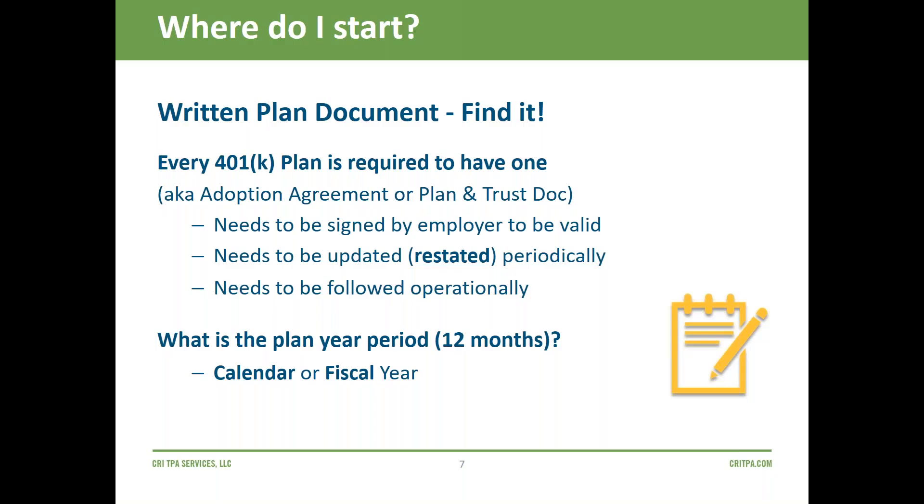Where do I start? A lot of times an individual becomes responsible for the company's retirement plan without much background. If you find yourself in that situation — whether you're a plan sponsor, an accountant, or a financial advisor — anyone involved with the retirement plan should always have a copy of the written plan document. Every plan, whether a profit sharing, money purchase, simple IRA, or 403b, that is sponsored by a business must have a written document.